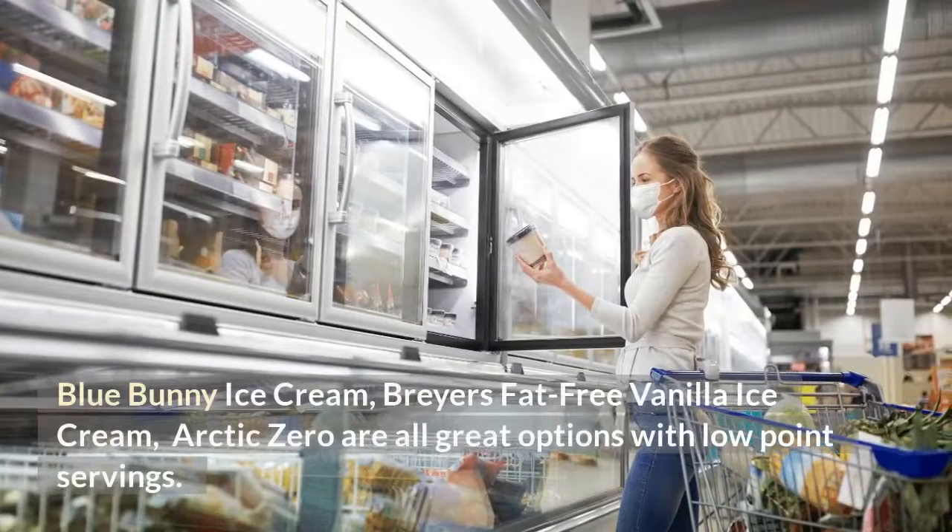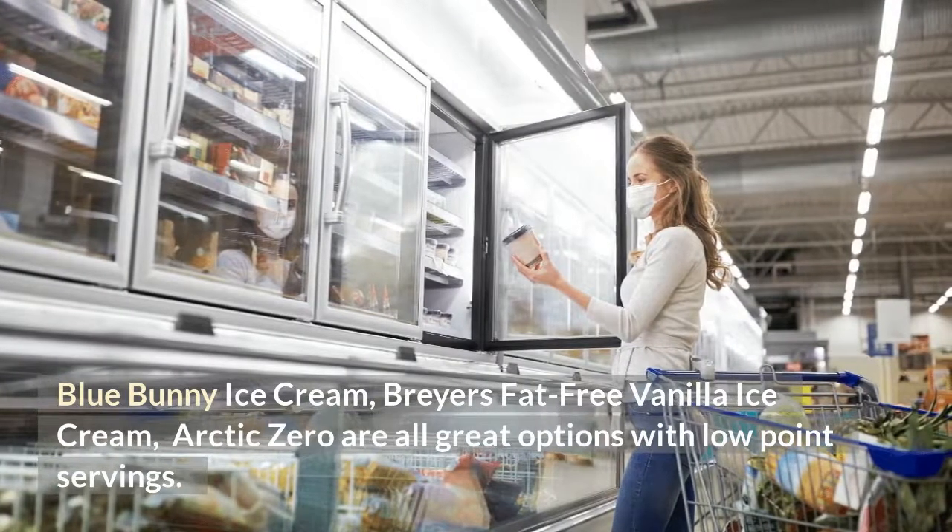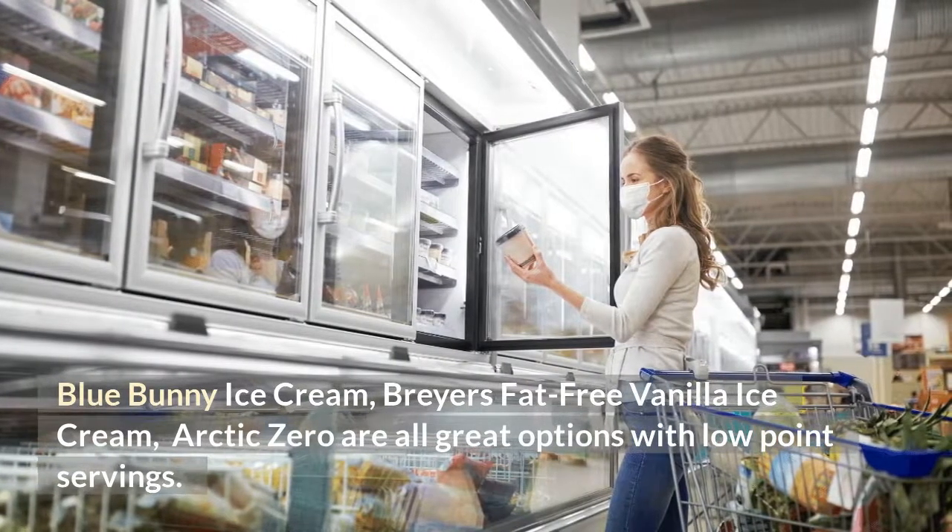Blue Bunny Ice Cream, Breyers Fat-Free Vanilla Ice Cream, and Arctic Zero are all great options with low-point servings.